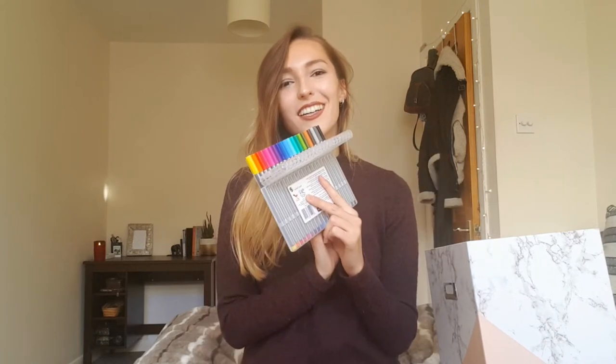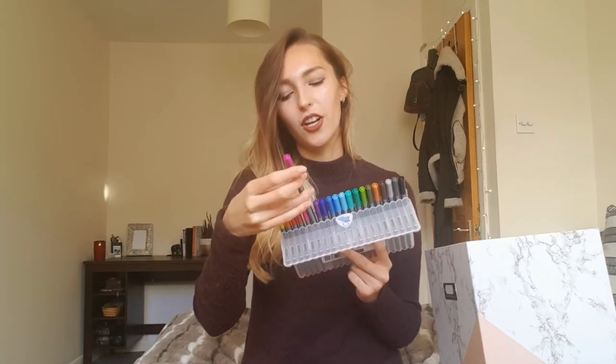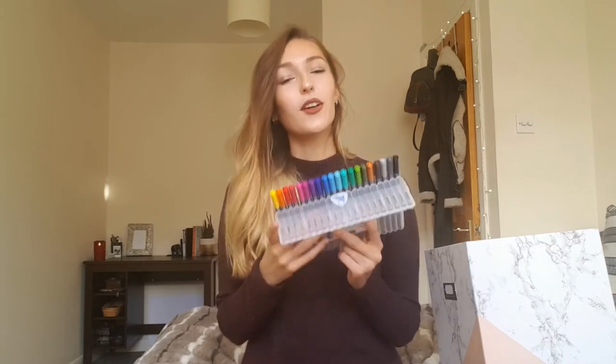I got these from Wilco's and they were about £7.99. But I like them so much and I really wanted them. Oh, I love this colour - no, no, this one. Oh it has a raspberry pink. Okay that's my favourite colour from here. Yeah I love these so much and I'm glad I purchased them.